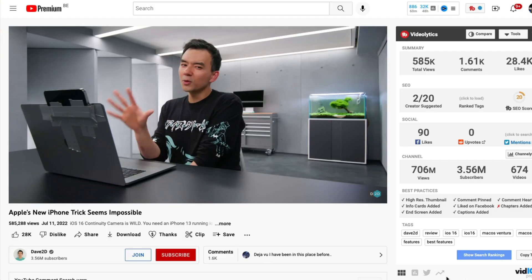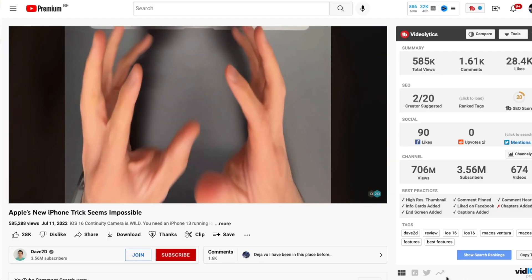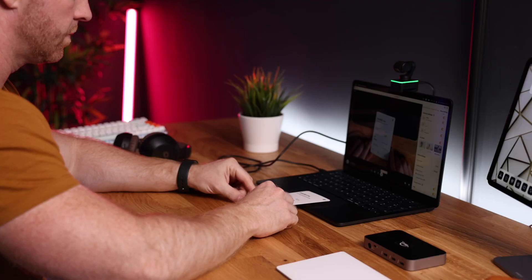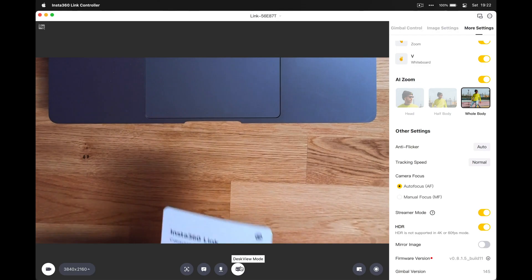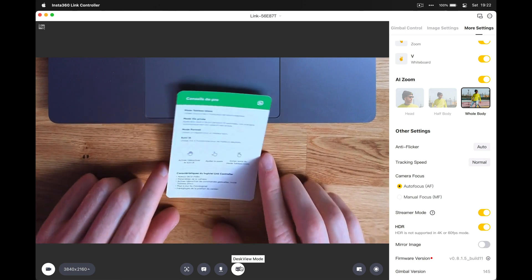Another favorite feature of mine is desk view. You might recall Apple announcing something similar for macOS Ventura, and while that looked pretty interesting, some YouTube channels have been testing it and it feels a bit gimmicky — especially because it distorts the image quite a bit when the subject isn't flat on the table. Because of the three-axis gimbal, the Insta360 can provide actual desk view where you can show colleagues or fellow students what's on your desk, move things around, and it will still look good.